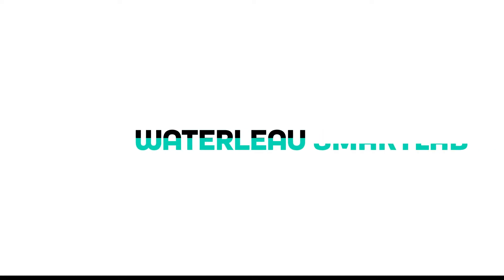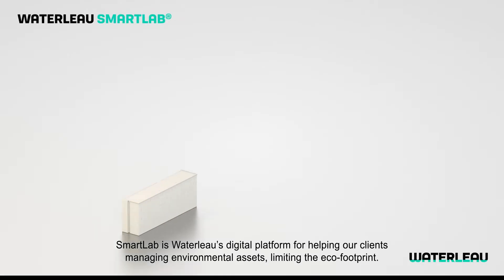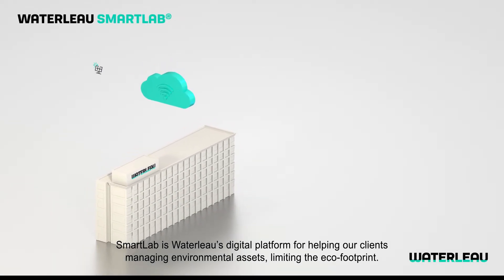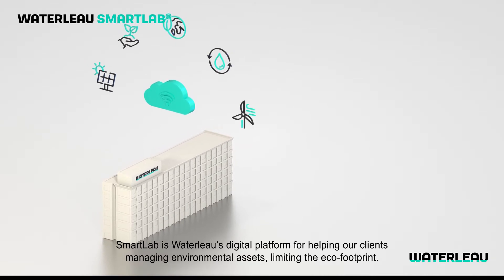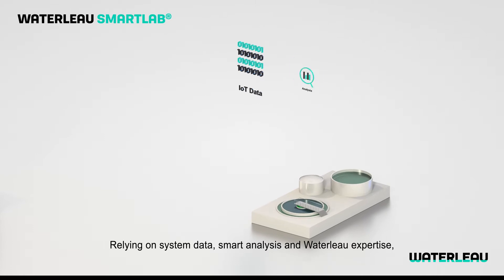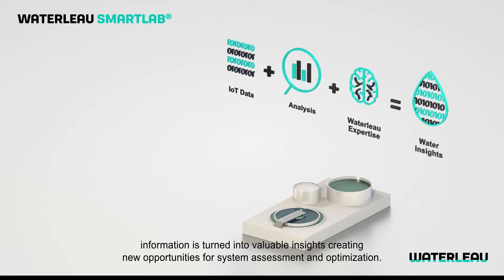Waterlow Smart Lab — cloud-based performance optimization. Smart Lab is Waterlow's digital platform for helping our clients manage environmental assets, limiting the eco footprint. Relying on system data, smart analysis and Waterlow expertise, information is turned into valuable insights.